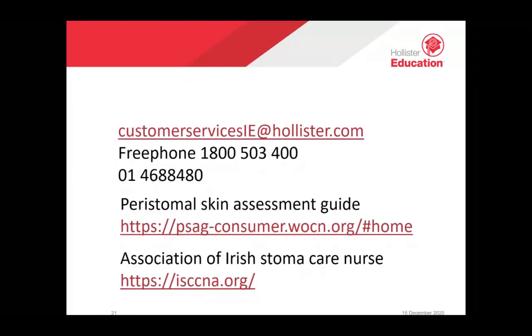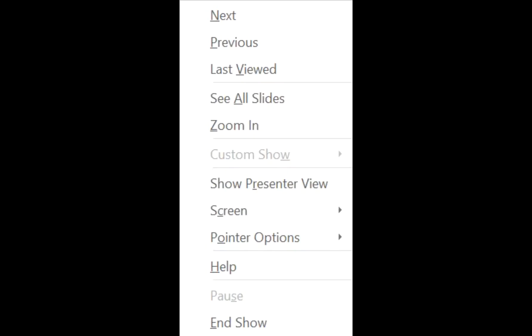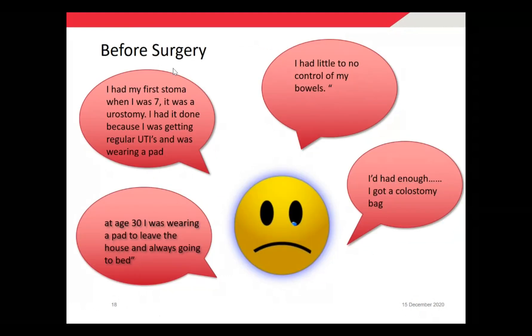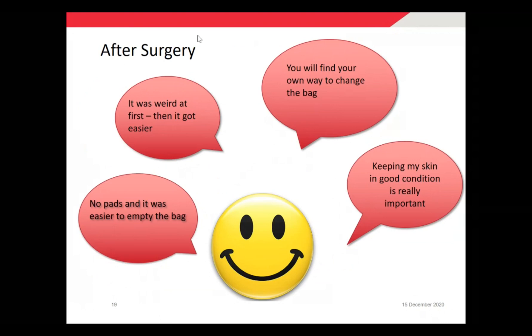Going back to the slide about this lady with spina bifida: she was miserable before her surgery and felt that her stoma was her only option after 30 years of having incontinence of her bowels. She felt she was a happier person in the end because she didn't have to wear pads anymore. So it was a positive story for her.